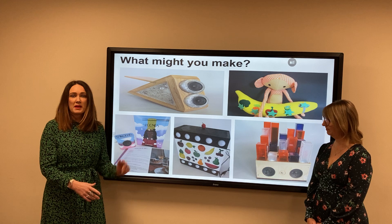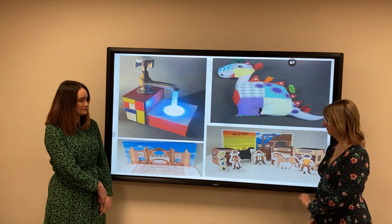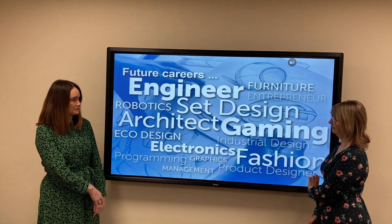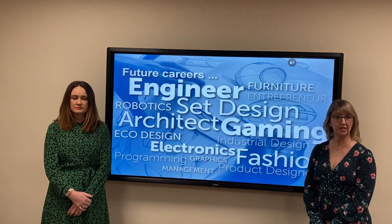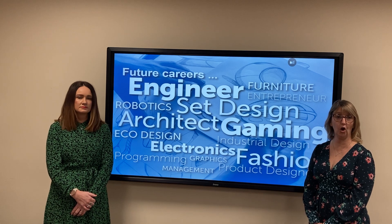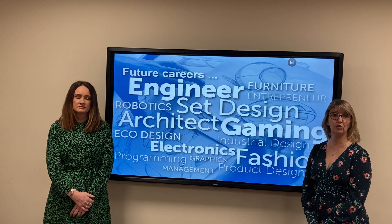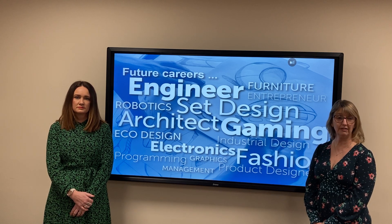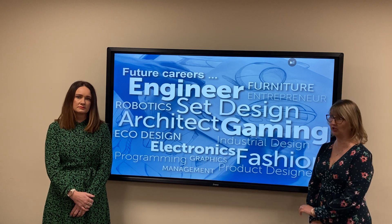Here are some examples that students have made in the past. If you are interested in any of these types of jobs in the future, be it engineering, architecture, fashion, textiles, or electronics, this could definitely be the course for you, as it is a great foundation for courses at A-level product design and A-level fashion textiles.